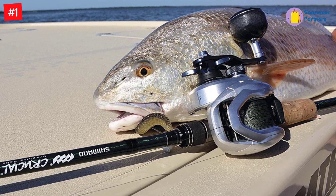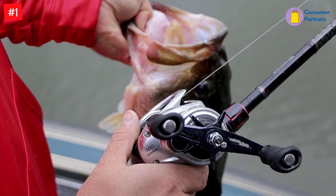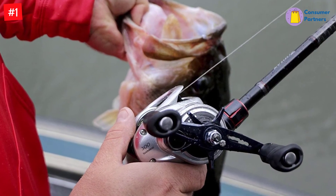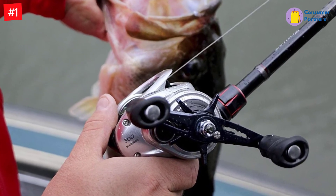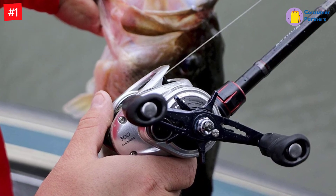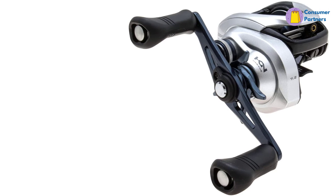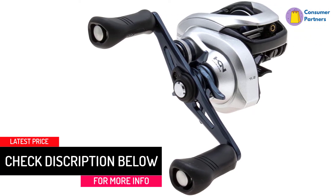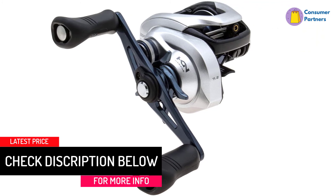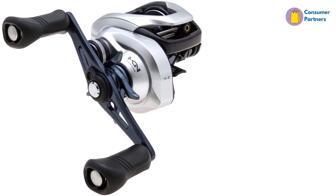The 300s have a mid-level gear ratio of 5.8:1, so this bait caster can retrieve 29 inches per crank, while the 400s have a faster gear ratio of 7.6:1 and retrieve 39 inches per turn. The fast retrieval gives you an advantage when battling huge largemouth bass as it reduces their chances of escape. Once the hook sets, the 400 AHG models come fitted with a power knob, while the rest have double paddle handles.